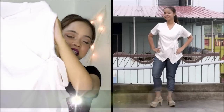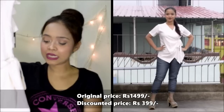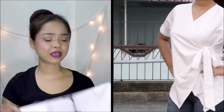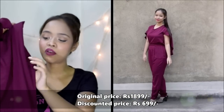So guys, the first piece I got is a top — here it is. It's a plain white wrap top, and you can tie it on this side. What I really like about it is how it overall looks, especially this design at the bottom which looks very sophisticated and nice. You can even wear it to the office, and the best thing is that it's really stylish.